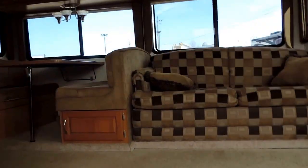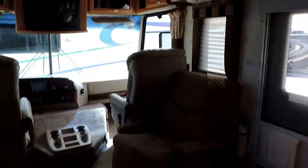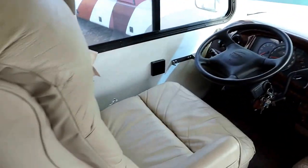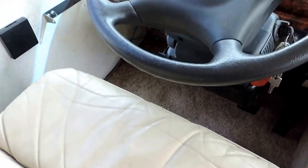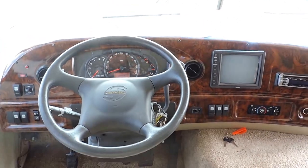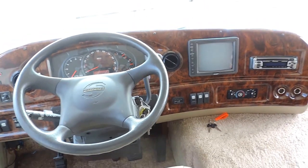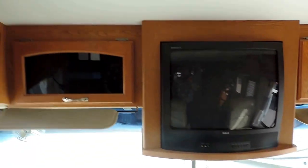We'll walk inside. As soon as you walk in the unit, it has an easy chair here on the right. Leather captain chairs up front — both are very nice. Cushions are in great shape. This unit has 39,789 miles and 369 hours on the generator. It's a Workhorse chassis with the Chevy 8.1 liter.